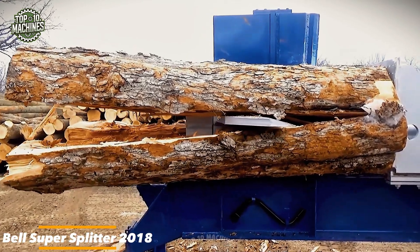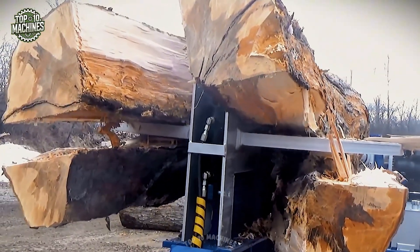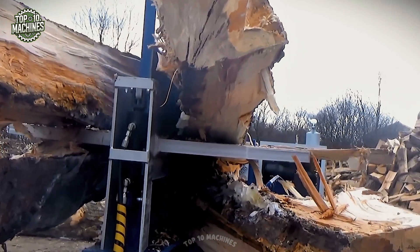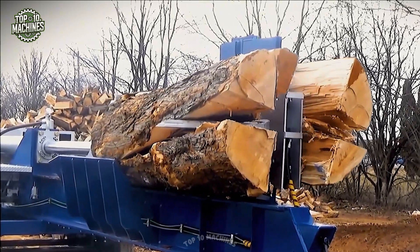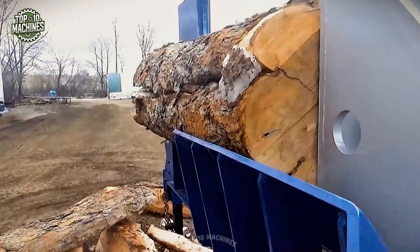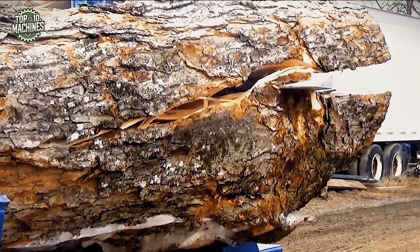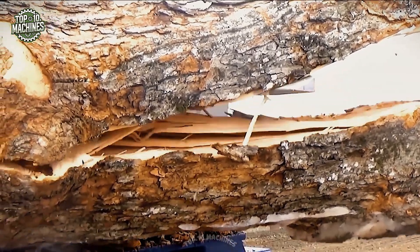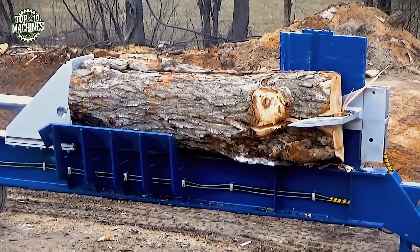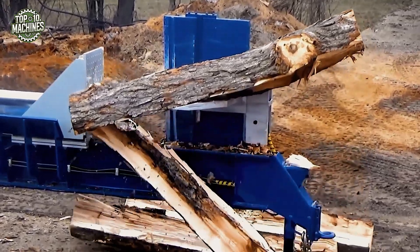The Bell Super Splitter 2018 redefines heavy-duty log processing. Engineered to handle massive hardwoods, this hydraulic powerhouse delivers up to 60 tons of splitting force, effortlessly breaking down logs up to four feet in diameter. With a cycle time under 10 seconds and a reinforced wedge design, the Super Splitter guarantees productivity without compromise. Mounted on a dual-axle trailer, it's mobile, reliable, and built for the most demanding firewood operations.